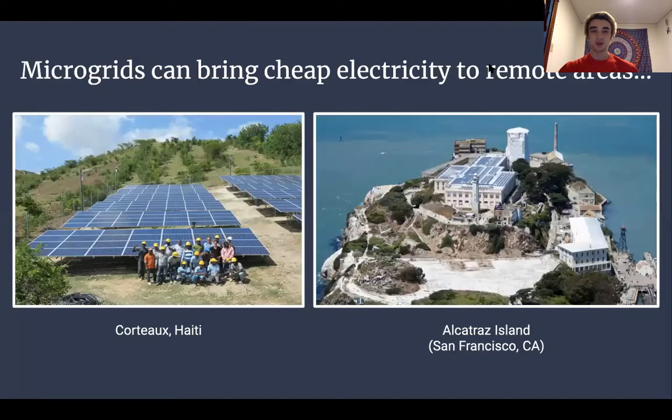To illustrate the answer to this question, here are some really cool examples of microgrids around the world. In Courtauld, Haiti, there's a really small town that previously didn't have access to electricity — they were too far away from any larger power grid. They had a couple of diesel generators supplying important buildings like hospitals and schools, but most homes didn't have electricity. This town recently installed a solar panel array on a small piece of farmland, and that array now supplies over 2,100 homes with electricity — homes that had never experienced electricity before. This is a great example of how microgrids can bring cheap electricity to remote areas.